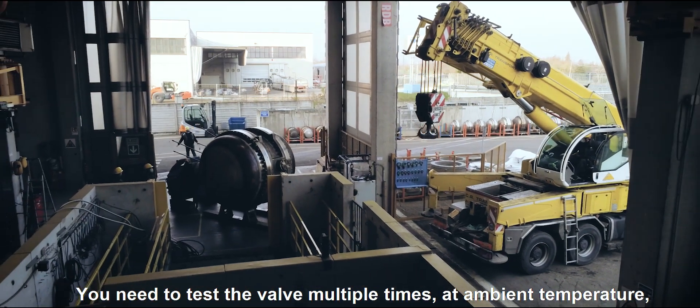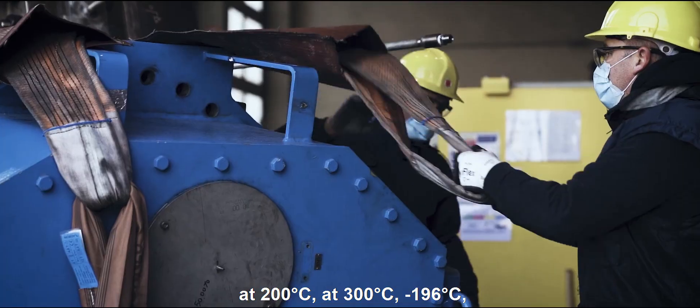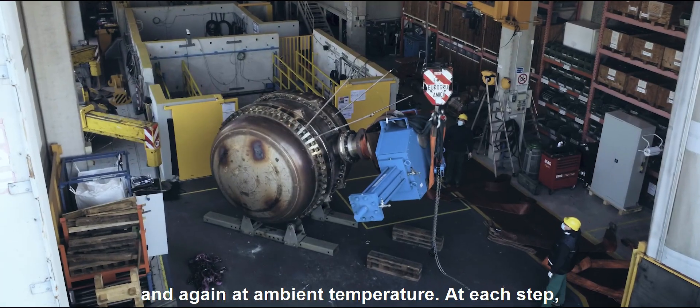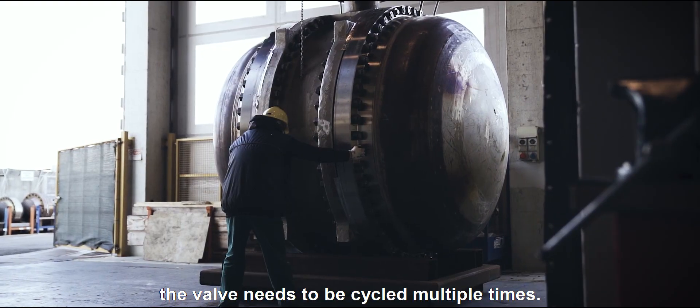You need to test the valve multiple times at ambient temperature, at 200 degrees Celsius, at 300 degrees, at minus 196 degrees, and again at ambient temperature. At each step, the valve needs to be cycled multiple times.